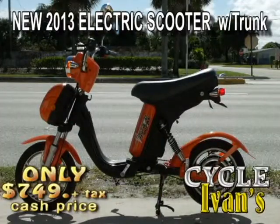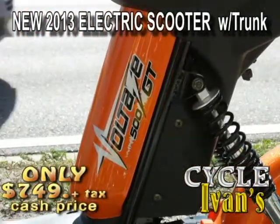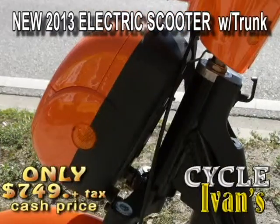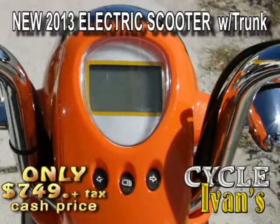It's here — the Voltage 500. You don't even need a license to drive it. The electric scooter, the Voltage, comes in this one model that gives you up to 31 miles on one charge for just $749.